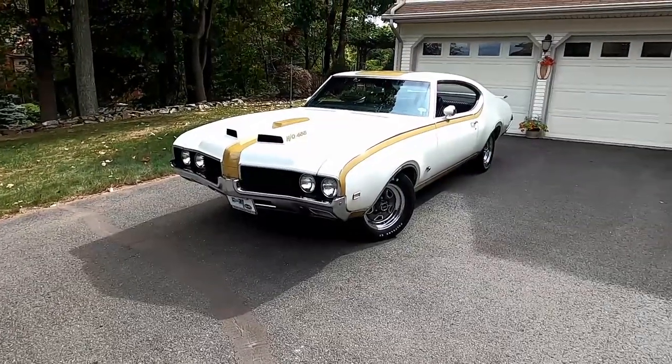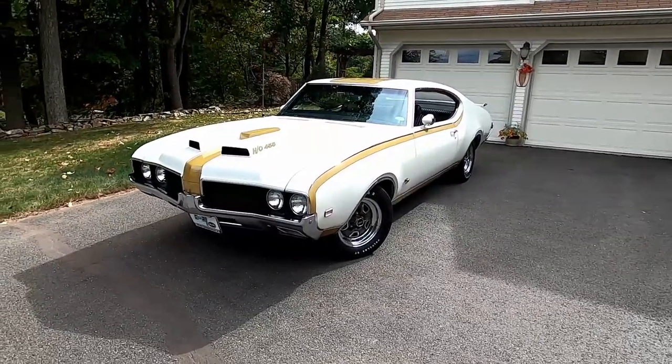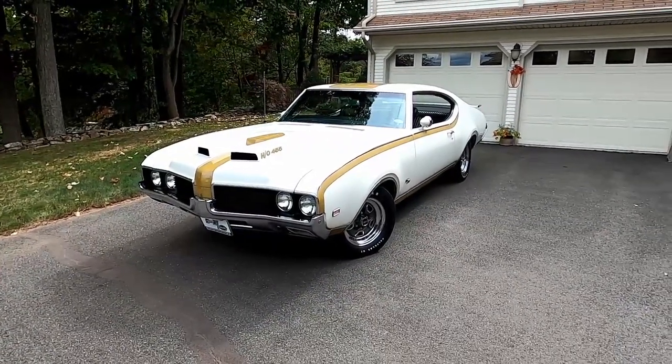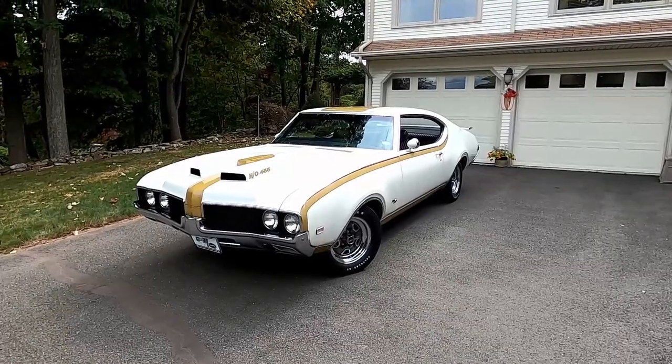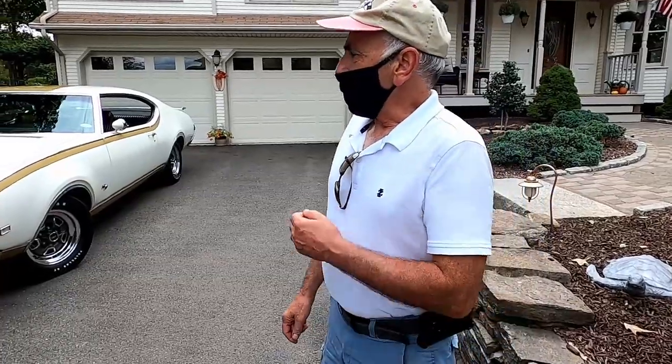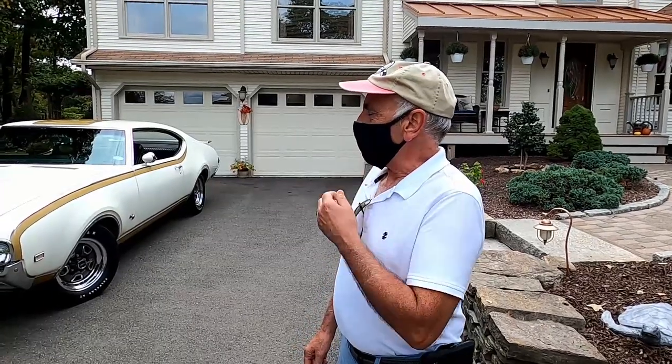The first year for that was 1968, which had a silver car with black stripes. To me, this one is a little more special looking — it's cameo white with what's called fire frost gold stripes, and it's just stunning. There's not a single other car from this period that looks quite like this.